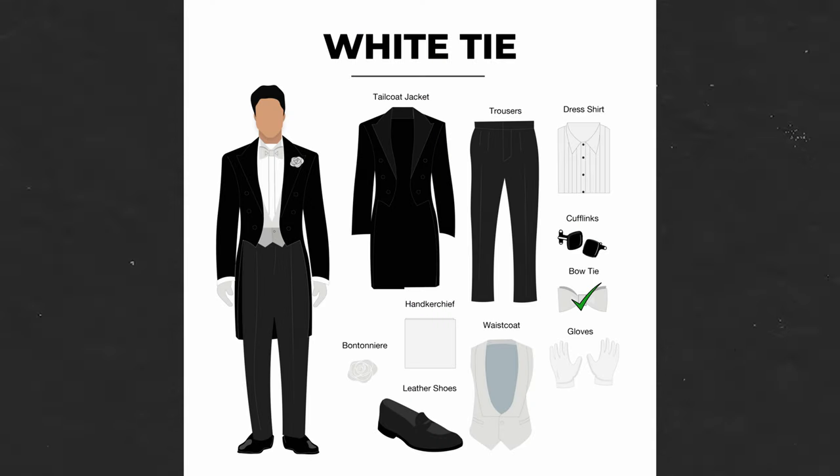For white tie events, as the name suggests, you should wear a white bow tie. Pair this with a white wing collared shirt, formal black shoes, black trousers and a black tailcoat.